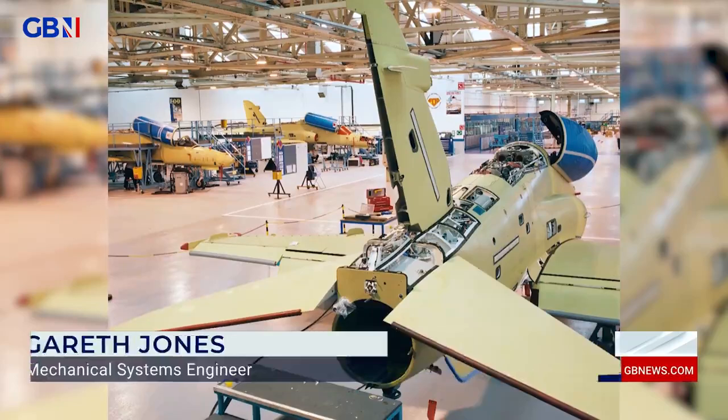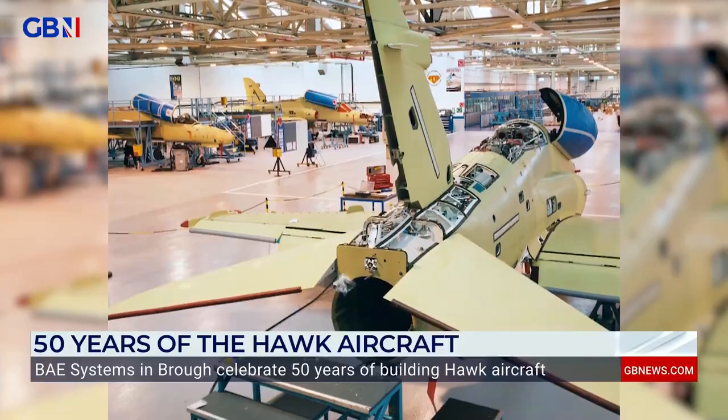It was, for a time, the only aircraft within BAE Systems that was being designed and built and supported from one site.